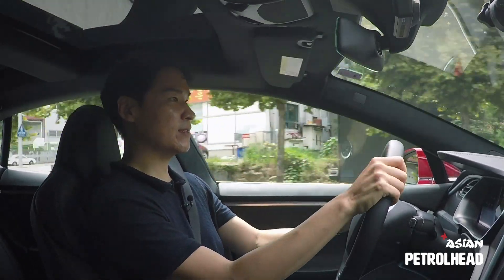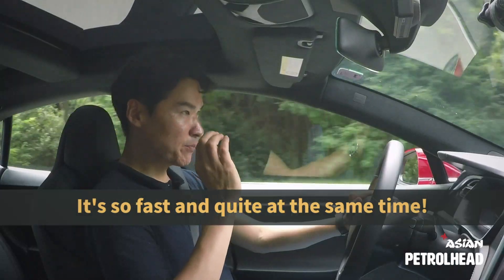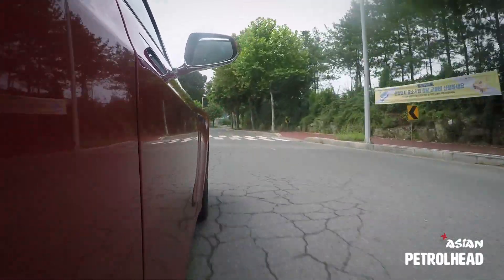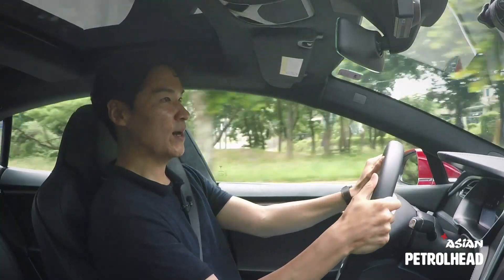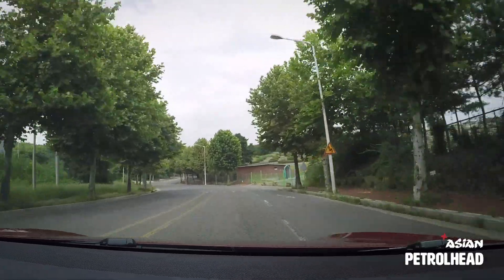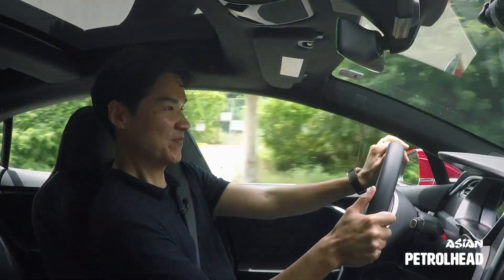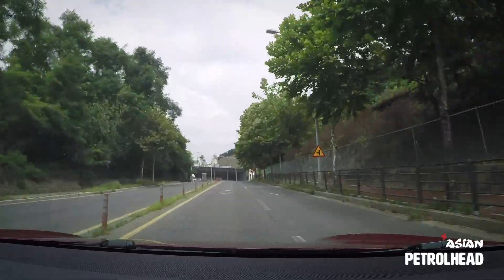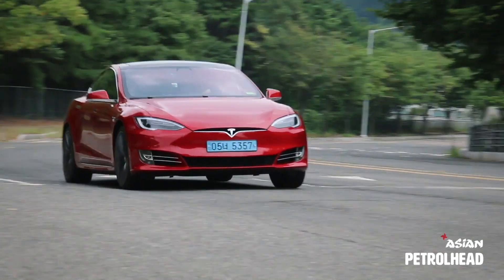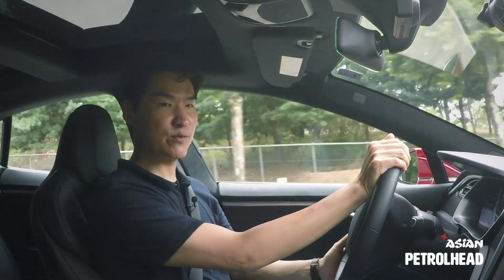Every time I drive the Model S, the one thing that surprises me the most is how quiet this car is. This is probably the biggest sleeper I get to drive. The steering feels a bit numb, but it's easy to point the car where you want to.